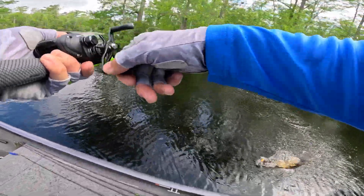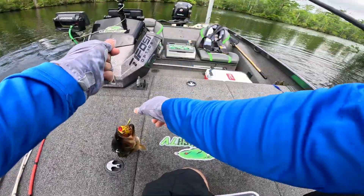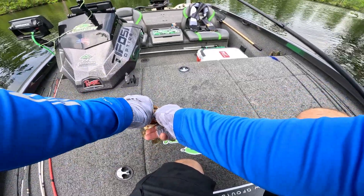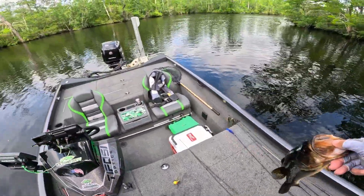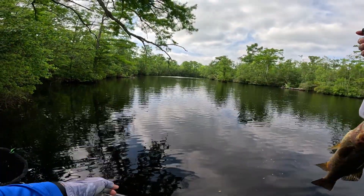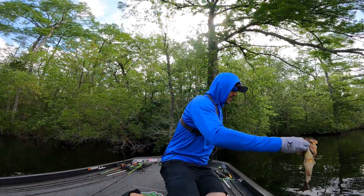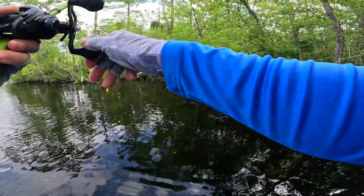There's one — little guy, not as big as the other ones, but I'll take it. He choked it up there shallow. Nice little fish — we'll weigh him just cause. One point three six, spot number three. One point three six — they're eating on that frog! This is cool, I'm definitely enjoying this.